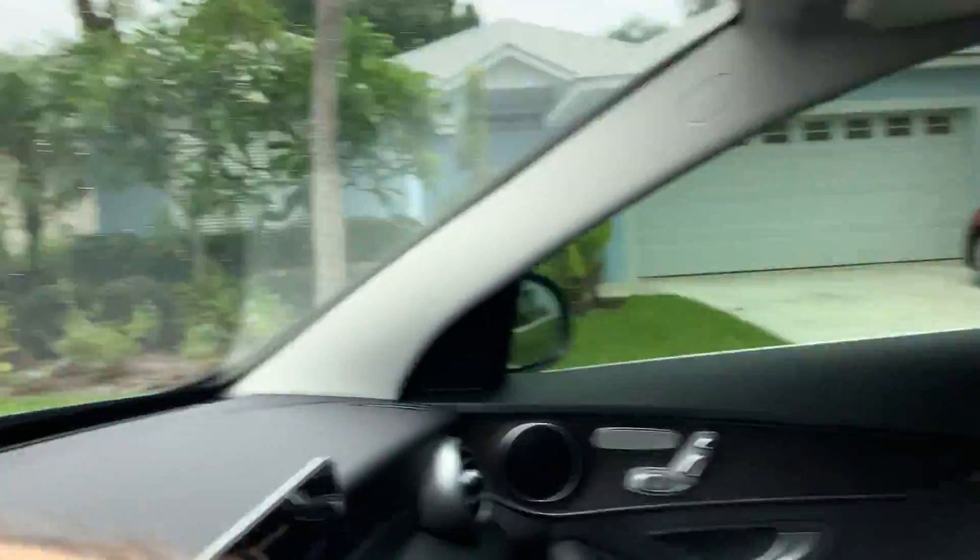That's our driving tour for today. My name is Matt Walsh at EXP Realty. If you have any questions, please call me anytime. Thank you and have a great day.